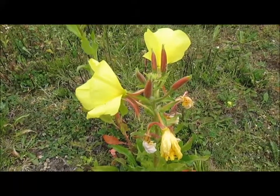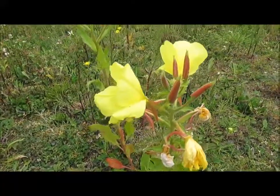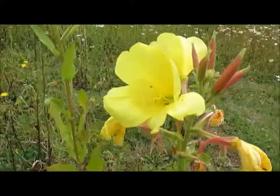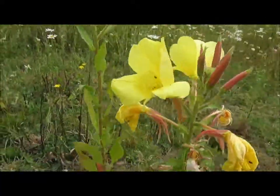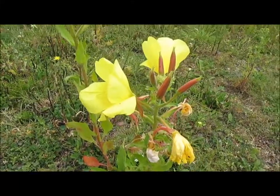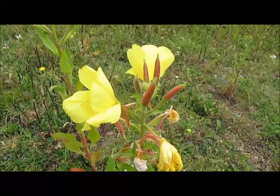This little beauty is evening primrose, which is native to the UK. That's its pretty flower, and this is a little one — that's the bud. They do grow to about a meter, meter and a half.